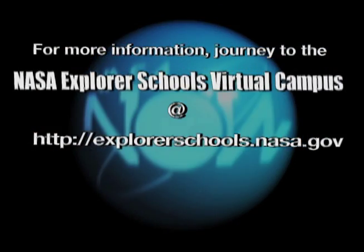Be sure to tell your teacher to visit the NASA Explorer School's virtual campus. I'm Kai Kofield.